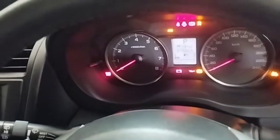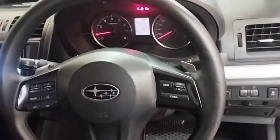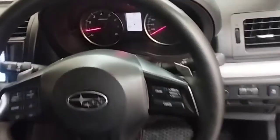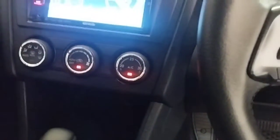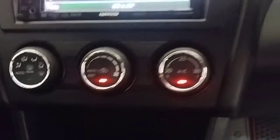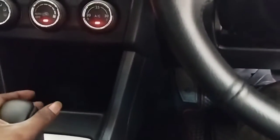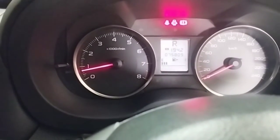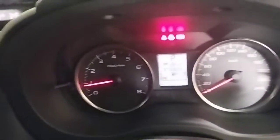Now I will start the car engine to see if the idle problem is solved. The check engine light is off, there is no engine idling problem. After turning on the car's air conditioning, the engine RPM does not go up or down. Engine idling does not cause problems with the gear lever in the R position either. No more problems.